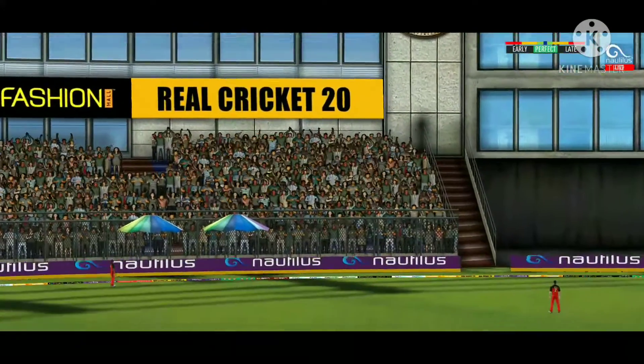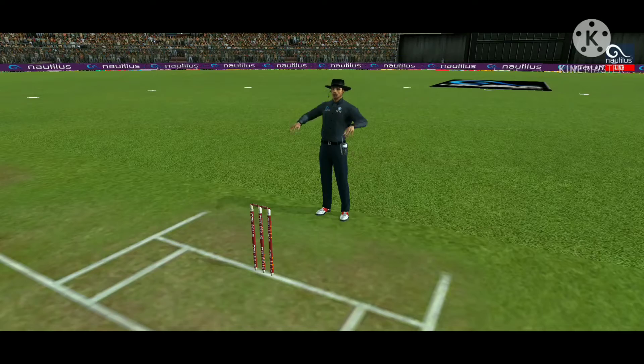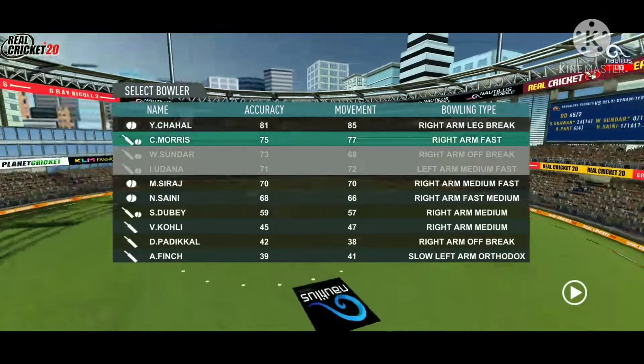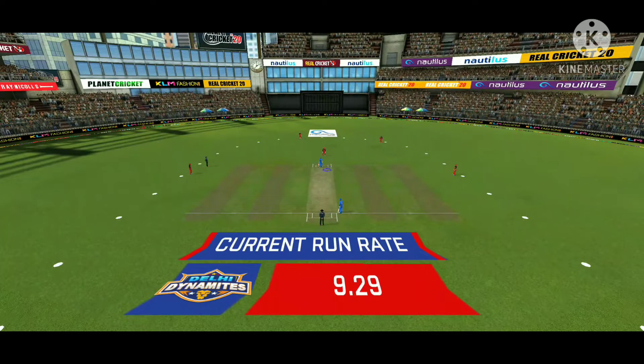The captain has been good with the field placement. That's in the air — and that's a six! It's a magnificent strike. In-form fast bowler into the attack now. Expect some serious chin music.